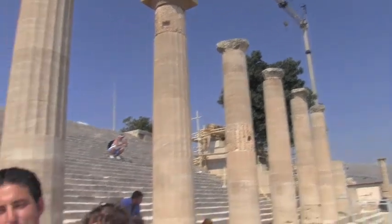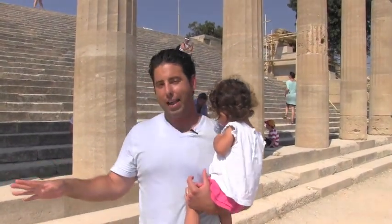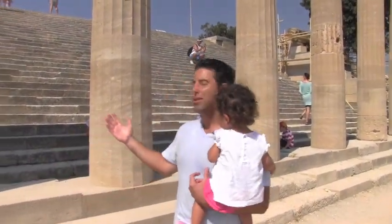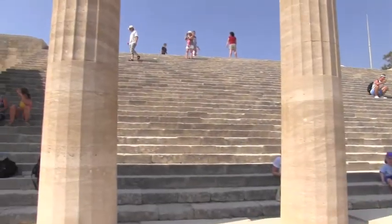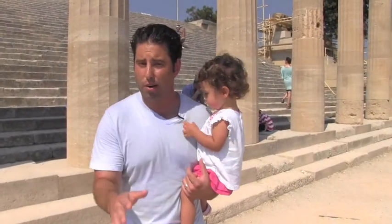When you think about Greece, the first thing that comes to mind is the Acropolis in Athens. Well, little did you know that there are many Acropolises all over the Greek islands. This is the Acropolis of Lindos. It's a workout to get up here, so you're going to sweat a little — I suggest you bring a towel and some extra water.